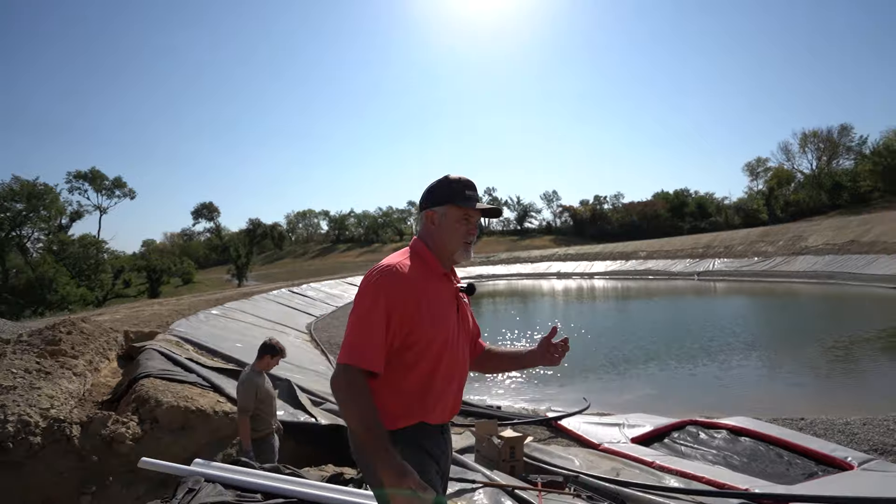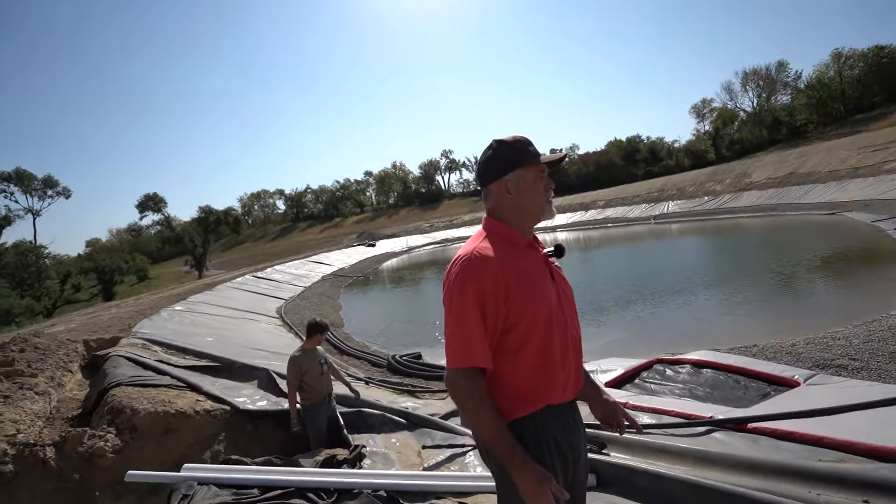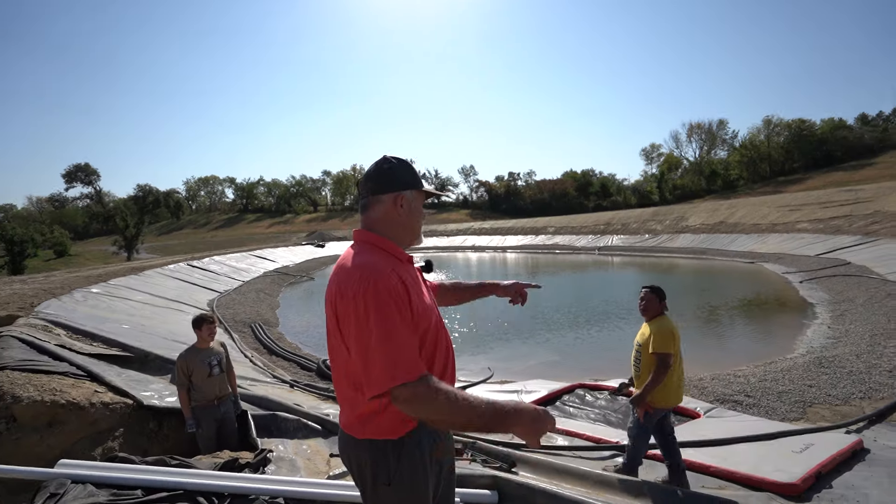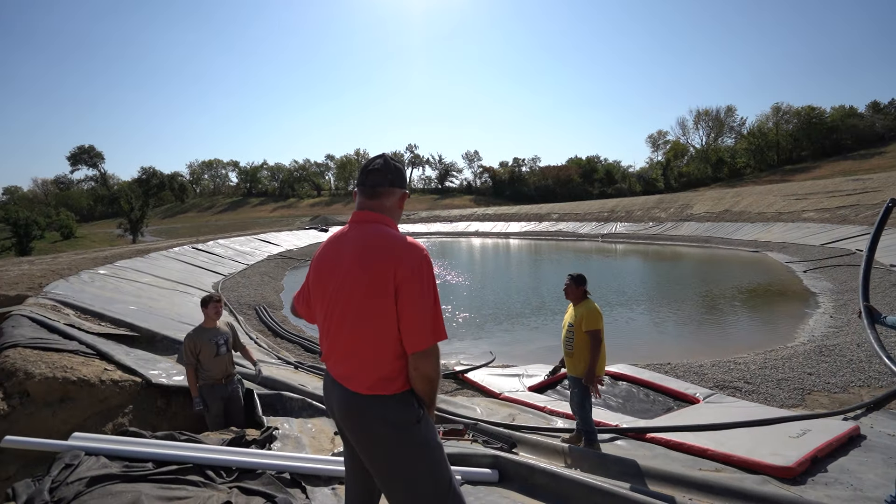Schedule 40, two-inch and three-inch pipe. Let's go into town. In the meantime, maybe we'll get some hamburger buns because I'm going to feed these guys so they don't take off and go to lunch for an hour and a half.